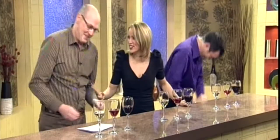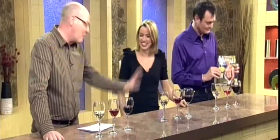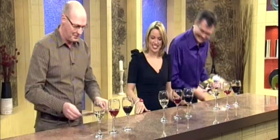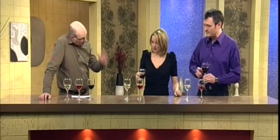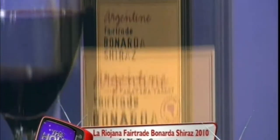Finally, onto the red. Last one — the full-bodied red. La Riojana is the last one. We'll get this big red. La Riojana Fairtrade Bonarda Shiraz from Argentina. We've moved over to Argentina this time, and this one is £4.75 in the Co-op — a non-expensive wine made from two grapes. Bonarda is an Italian grape, Shiraz is a French grape, but it's a lovely wine.